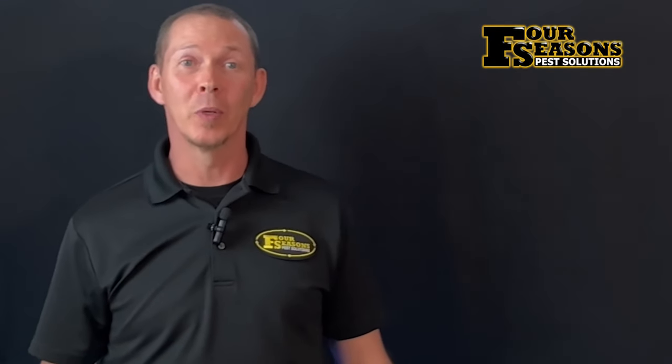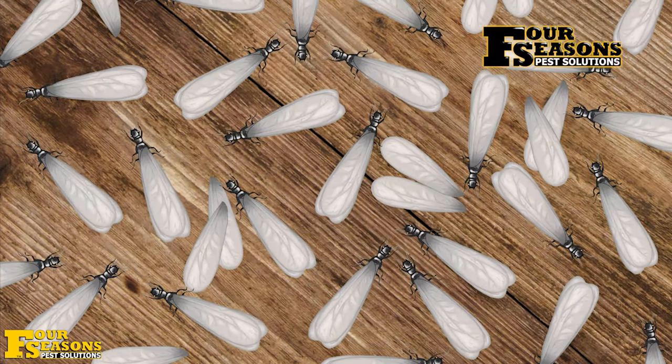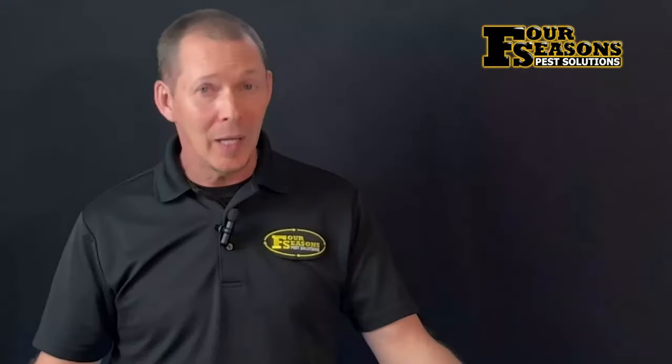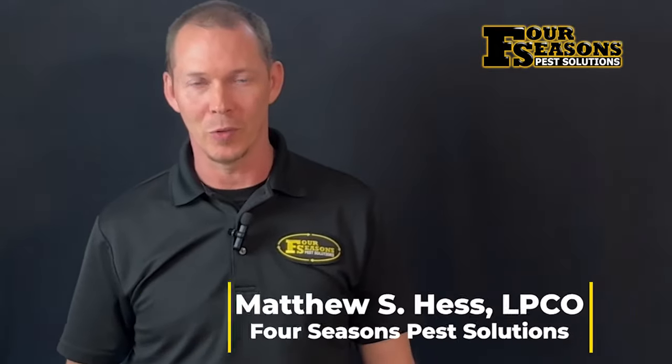It's no fun to come home on a beautiful spring day after a cold winter just to find termite swarmers all over your home, or maybe to get started on a remodel project only to tear open a wall and find live termites inside eating away at your investment. Hey, I'm Matt with Four Seasons Pest Solutions.